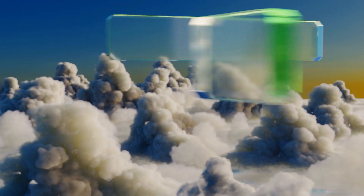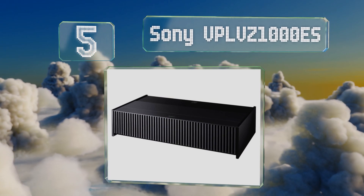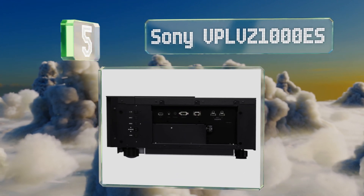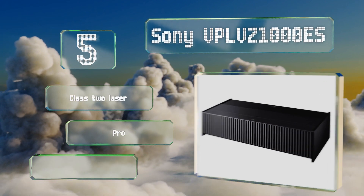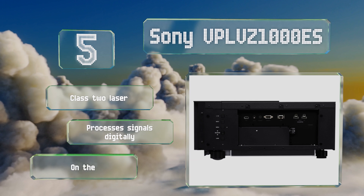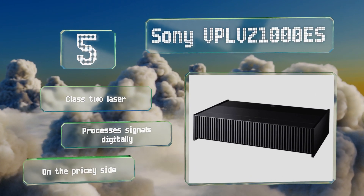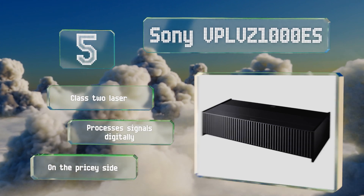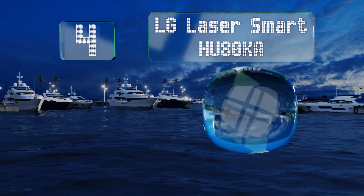Moving up our list, number five, the Sony VPL-VW1000ES is for true cinephiles who demand the very best movie-watching experience. It has a supremely short throw distance allowing for simple installation in a variety of rooms, and it produces rich, vibrant colors reliably. It's equipped with a Class 2 laser and processes signals digitally, but it is on the pricey side.